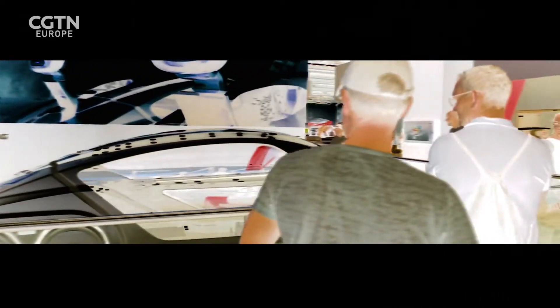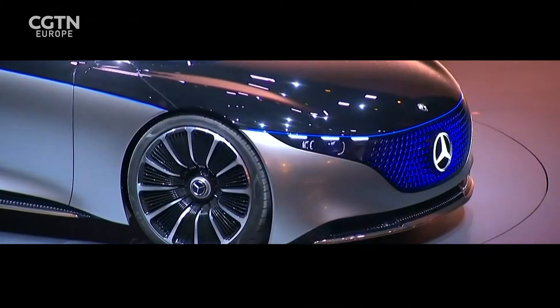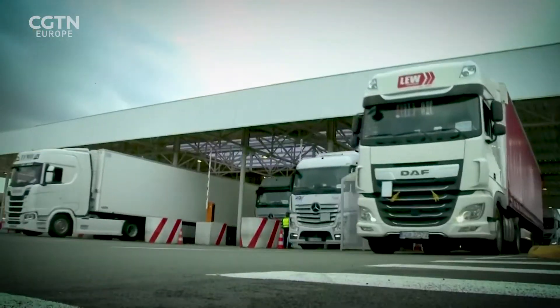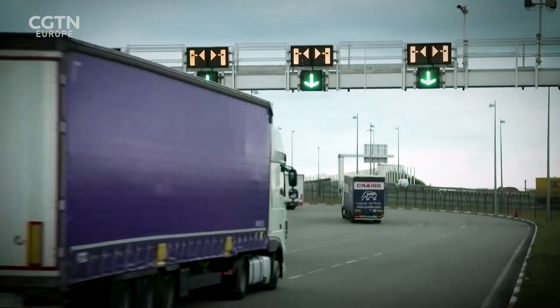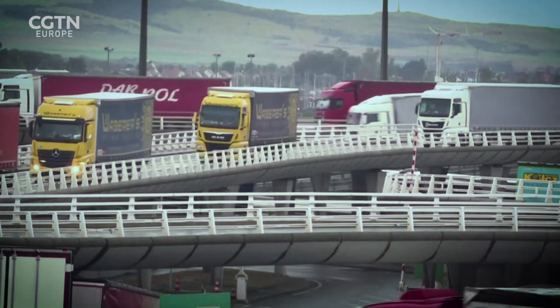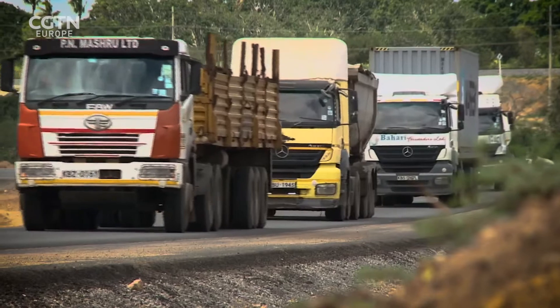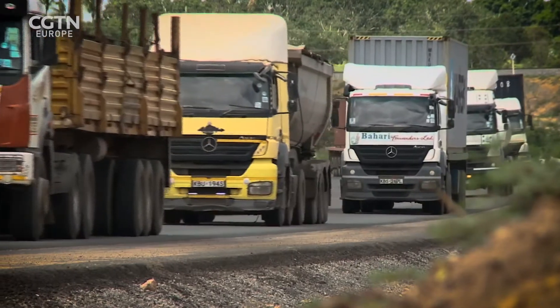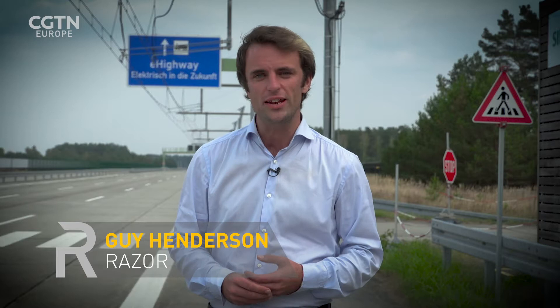There's a revolution going on in the auto industry. Cars are rapidly going electric as battery technology advances. The same can't be said for trucks — there is no battery efficient enough to power one of these effectively. Heavy goods vehicles now account for more than a quarter of all transport's CO2 emissions in Europe, 6% of the continent's total, and that share is increasing. Yet we rely on them because more than 70% of all goods traded in Europe are transported by road.